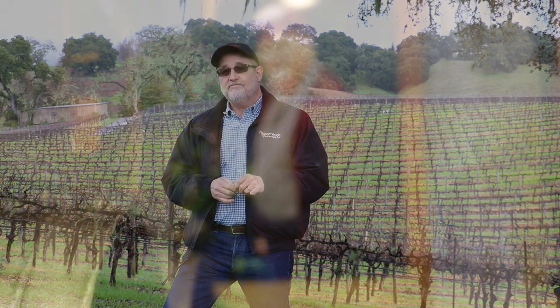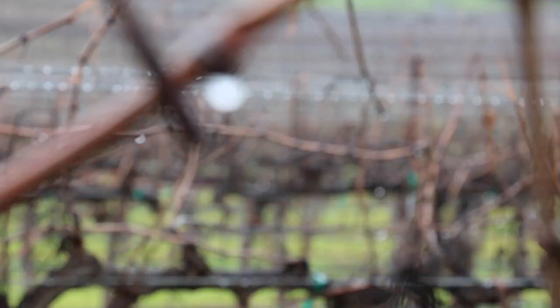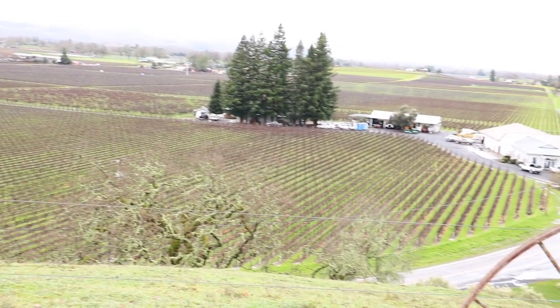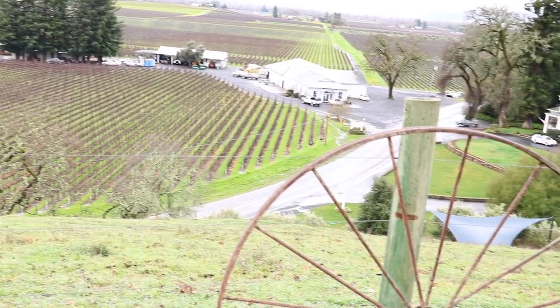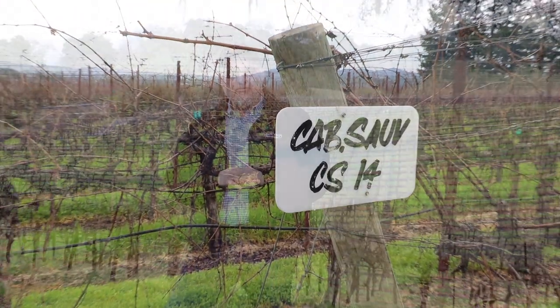The Robert Young family planting Cabernet Sauvignon in Alexander Valley goes back to 1963. My dad was very proactive in the prune operation and was always working with UC Davis to do different trials. The local farm advisor suggested he plant about 14 acres of Cabernet Sauvignon in 1963 — and that was the first Cabernet Sauvignon planted in Alexander Valley.